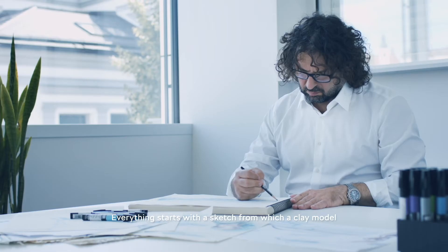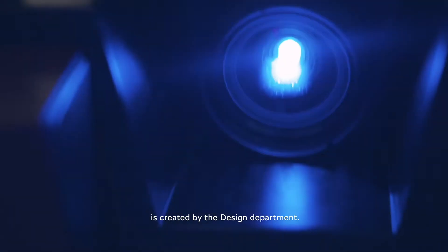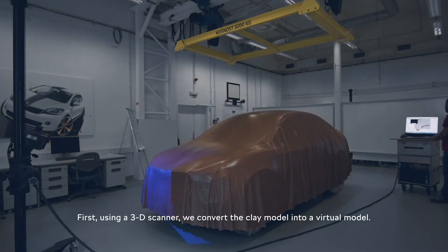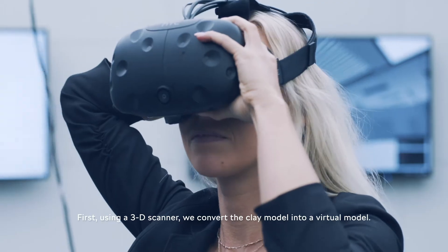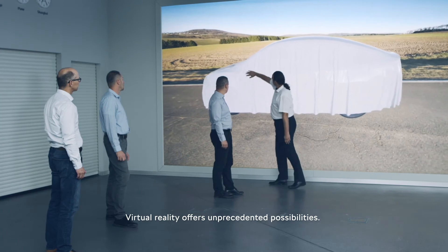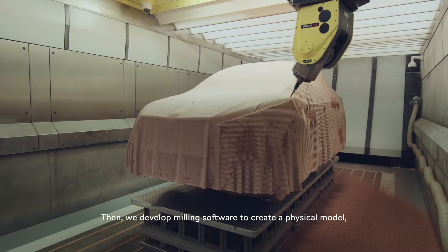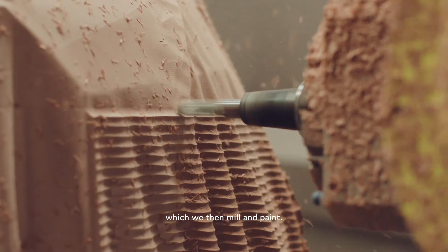Everything starts with a sketch from which a clay model is created by the design department. First, using a 3D scanner, we convert the clay model into a virtual model. Virtual reality offers unprecedented possibilities. Then we develop milling software to create a physical model, which we then mill and paint.